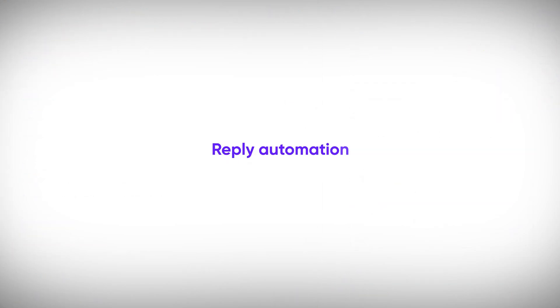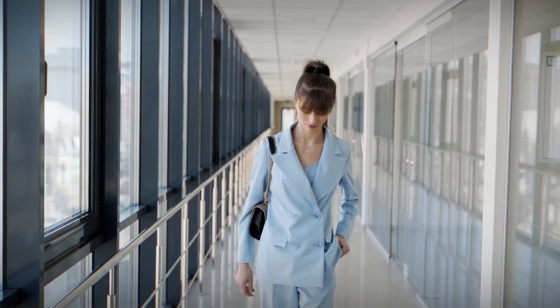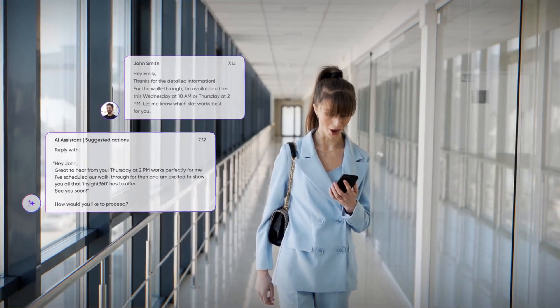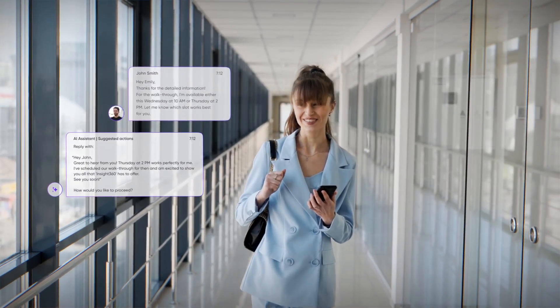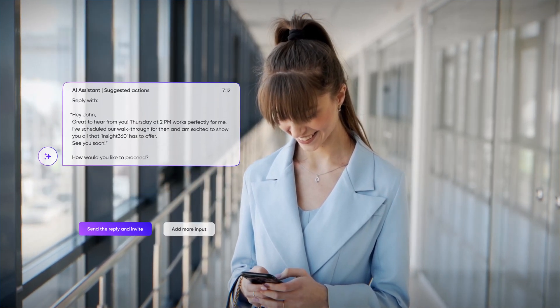As I get ready for my business trip, setting up the reply automation feature is next on my agenda. This feature is a lifesaver, ensuring that if I receive any important emails, my AI assistant is on top of it. It efficiently drafts responses, leaving me to just review and send them, or add my personal touch if necessary.